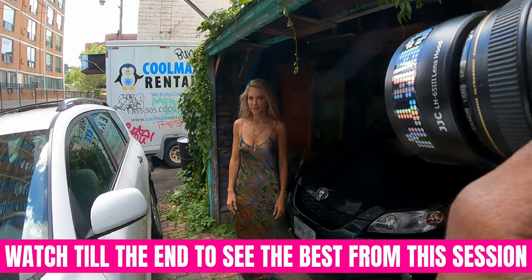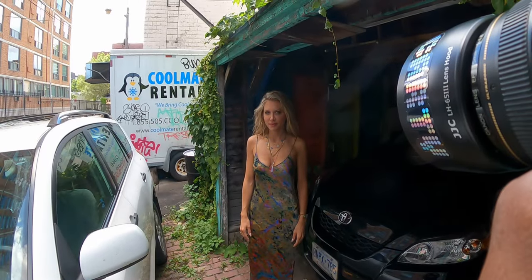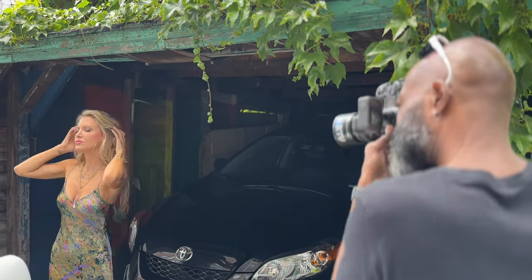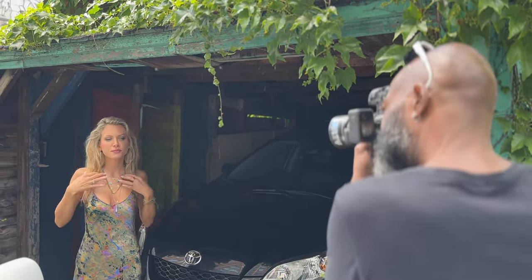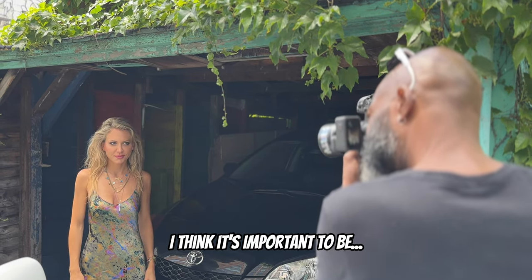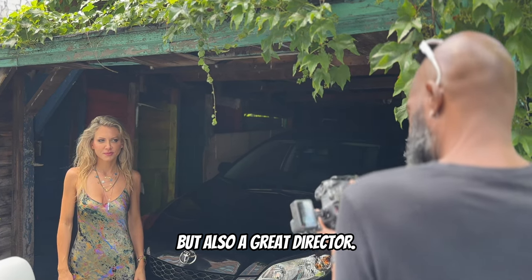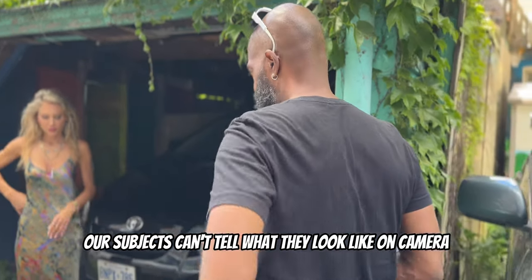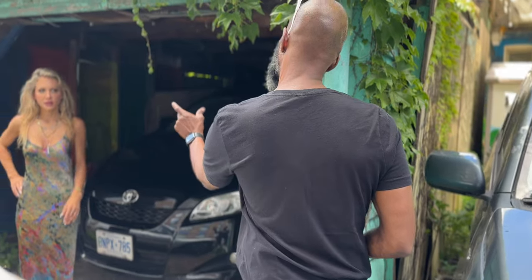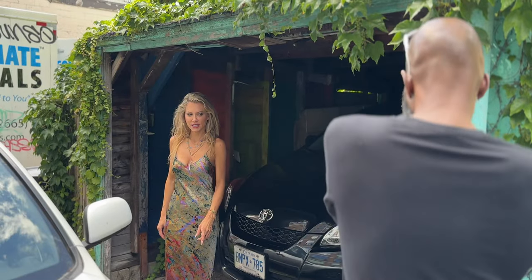One thing you'll notice when I photograph Taya is there's constant correction and constant direction. I'm constantly telling her what to fix, what to do, how to pose, how to look. You can never just let your subject do whatever they want. I think it's super important to be not just a great photographer but also a great director. Our subjects can't tell what they look like on camera, so it's up to us to constantly be guiding and directing them.